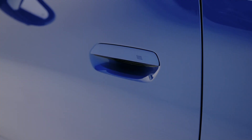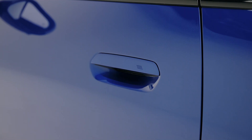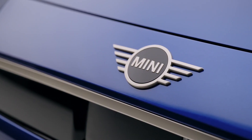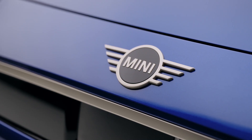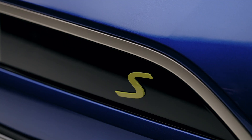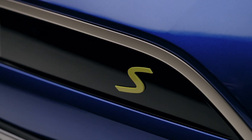The back hosts flush taillights interconnected through a thick black bar, incorporating the name of the version — Cooper E or Cooper SE. Stepping inside the new Mini Cooper Electric reveals the biggest change, as the design of the cabin has been radically modernized compared to the old car.